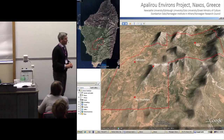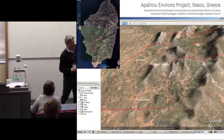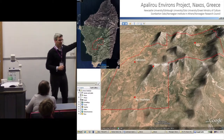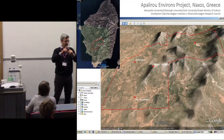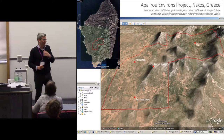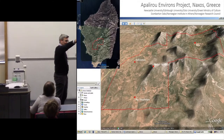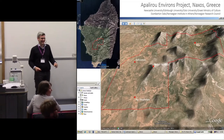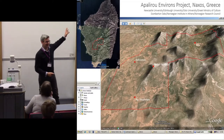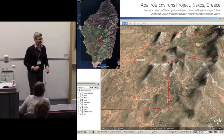My friends and colleagues — some of whom are here in the room, like Jean-Luc, who was on Naxos with us last year doing fieldwork, and Francesca, who will be talking in a minute — have been doing fieldwork on the island of Naxos in Greece.